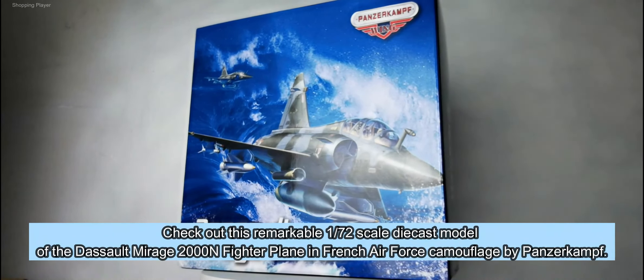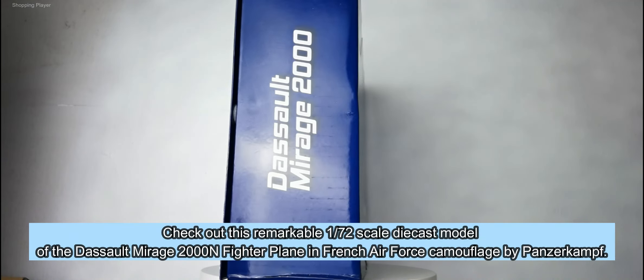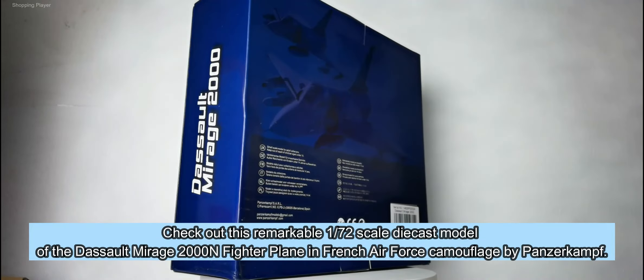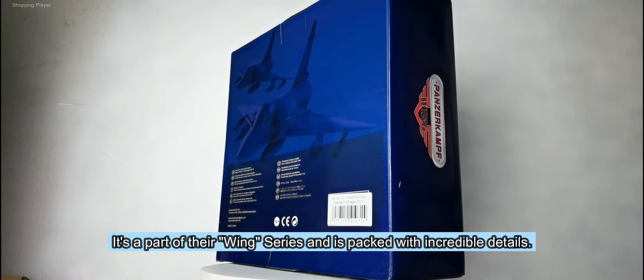Check out this remarkable 1:72 scale diecast model of the Dassault Mirage 2000N fighter plane in French Air Force camouflage by Panzerkampf. It's a part of their wing series and is packed with incredible details.